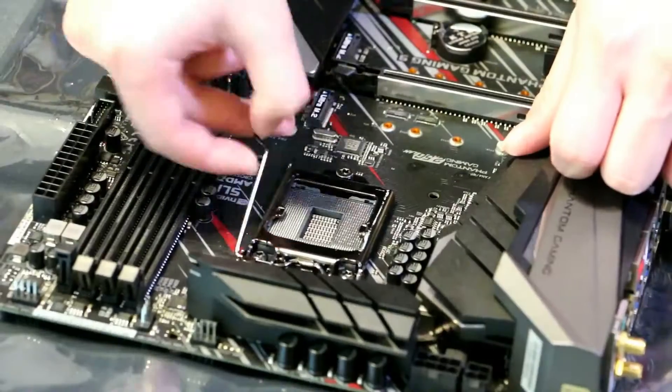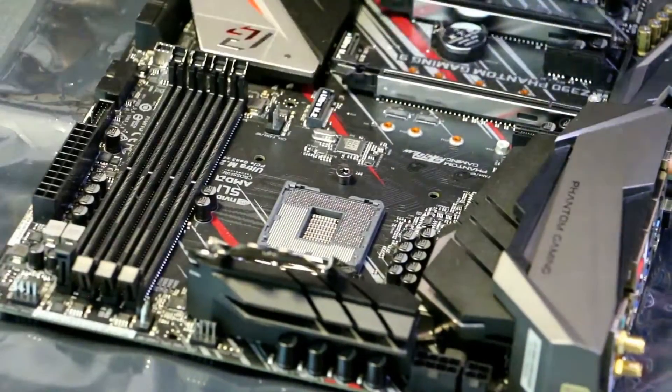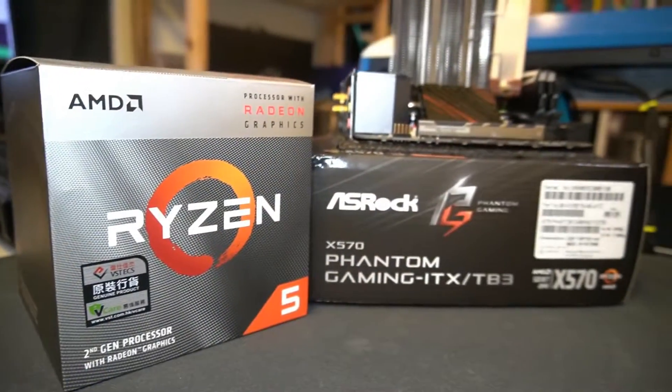It should perform much better than the Intel one we've tested in the past. This is a great opportunity to build a gaming system with the option to upgrade later, especially with the X570 motherboard.